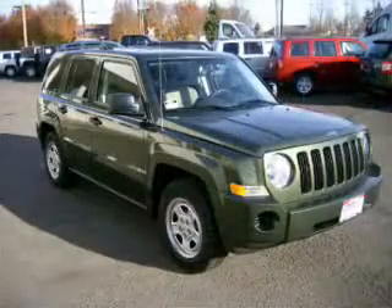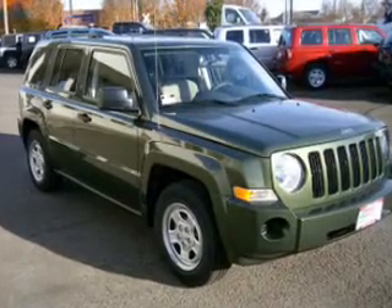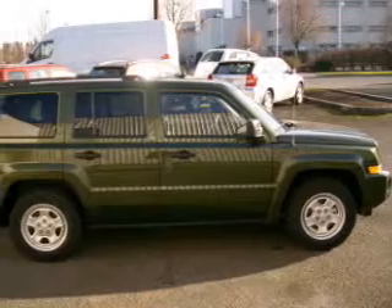You will appreciate its tan and ride with confidence, trusting the safety features such as four-wheel ABS brakes, front ventilated disc brakes, first and second row curtain head airbags, and more.